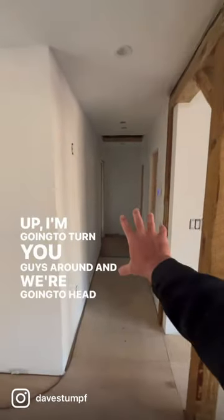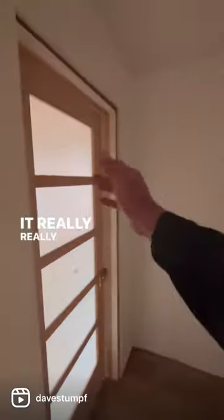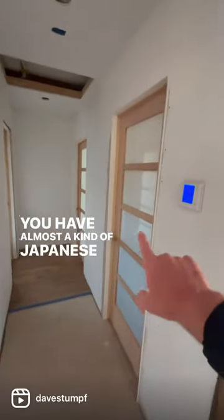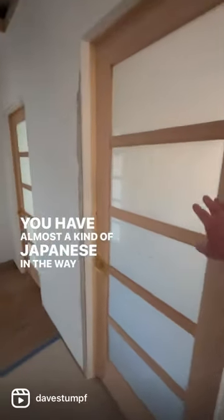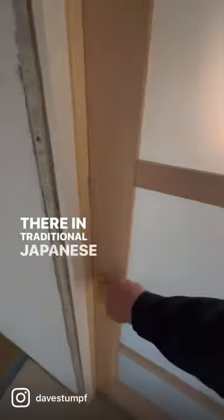I'm going to turn you guys around and we're going to head down the hallway so we can see exactly how very cool these doors are. It really lends itself to this Japan-y style. You have almost a kind of Japanese inspiration in the way that you have these doors here — it almost looks like the paper divided doors that they have in traditional Japanese architecture.